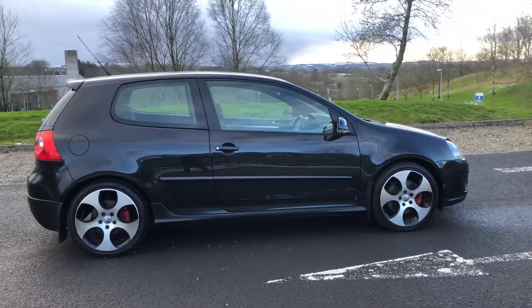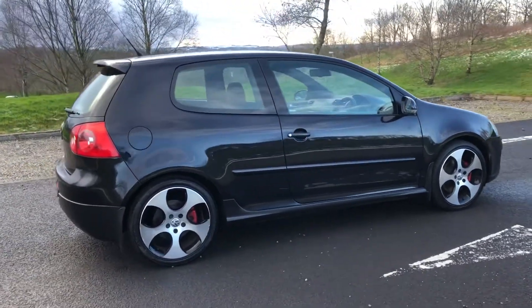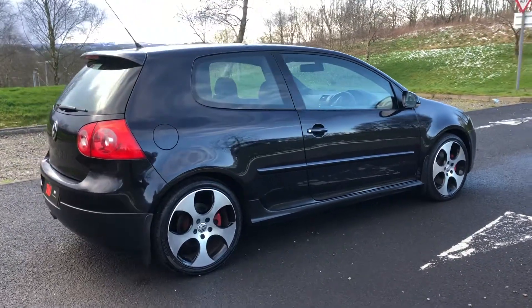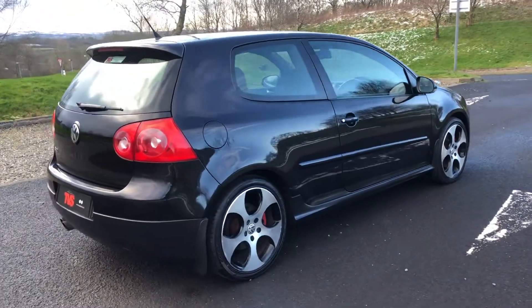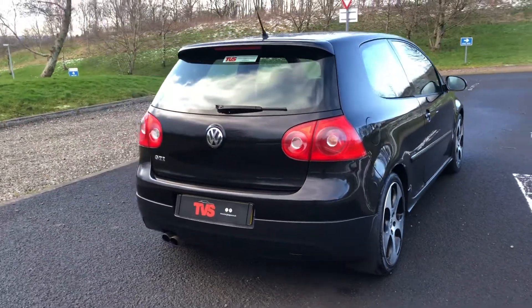It has the 18-inch Monza diamond cut alloy wheels, and it has the tartan interior, which is arguably the best interior for a Golf GTI — harking back to the original iconic Mark I example that started everything.